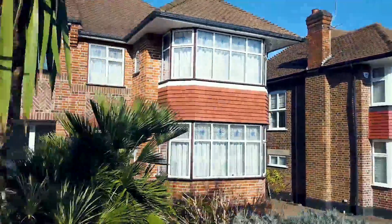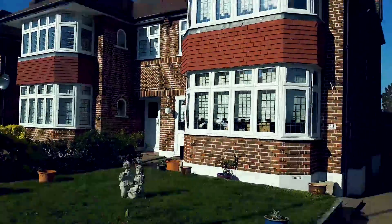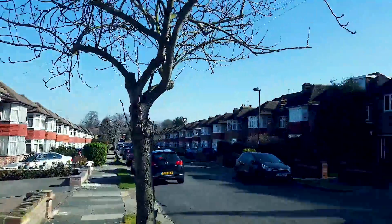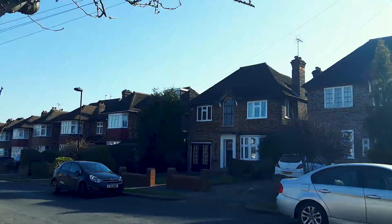Overton Road is characterised by 1930s three to four bedroom semi-detached homes, with an average selling price of £745,000. Just one home has changed hands here in the past 12 months, and we've also seen a slight drop in values of 2.1% during that same period.